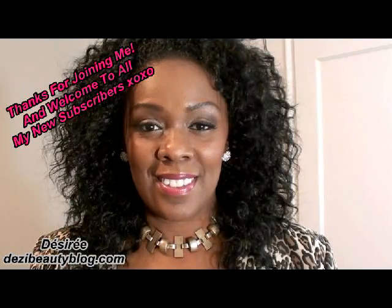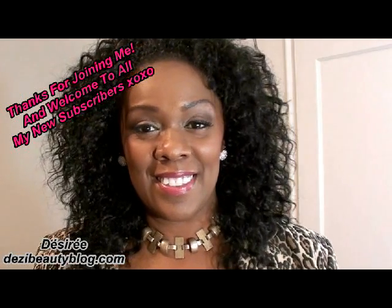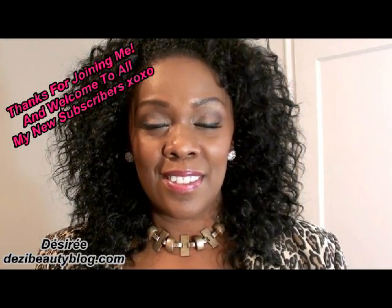Hi! Thanks for joining me today. Today I want to share with you my outfit of the evening. It was simple but it was really gorgeous.